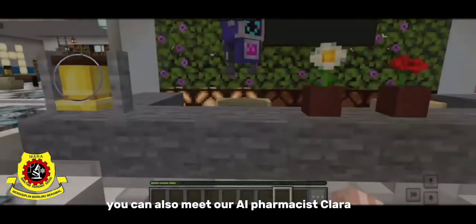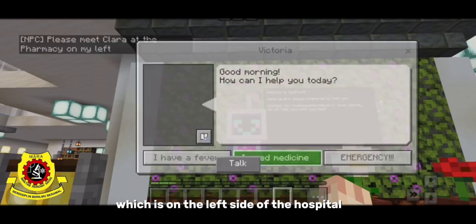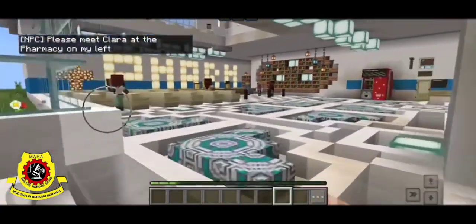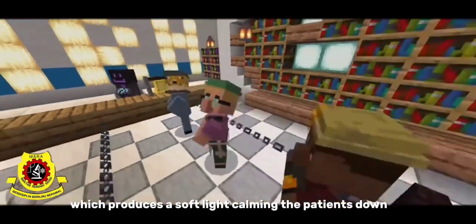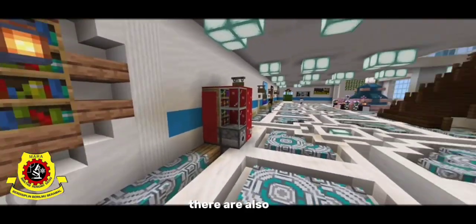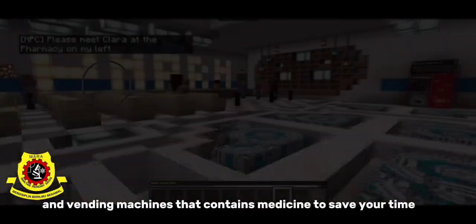You can also meet our AI pharmacist, Clara. She is placed at the pharmacy, which is on the left side of the hospital. This pharmacy uses a lot of LED lights which produce a soft, calming light for patients. There are also necessities like book shelves and vending machines that contain medicine to save your time.